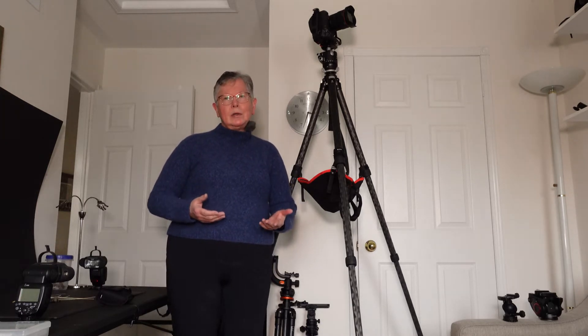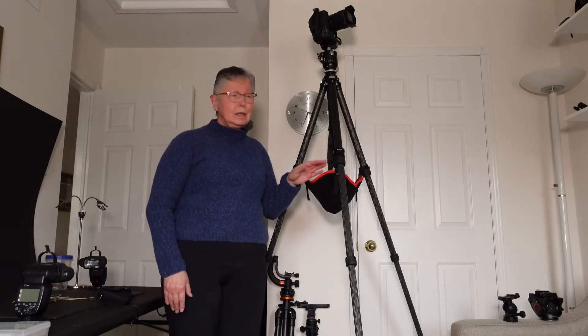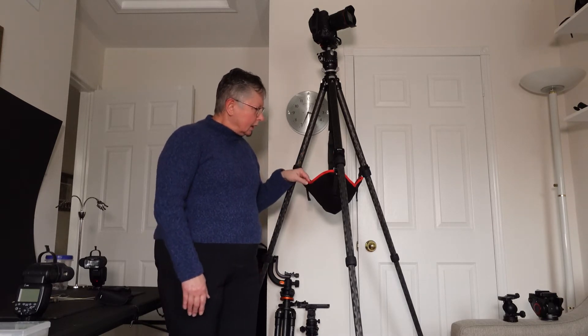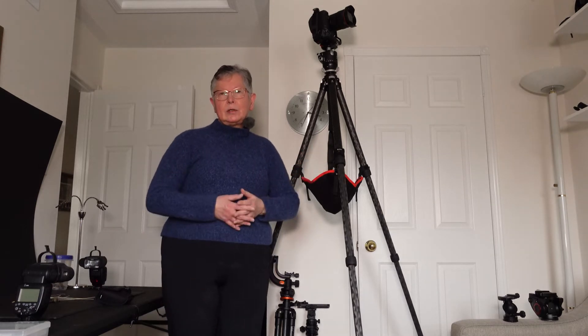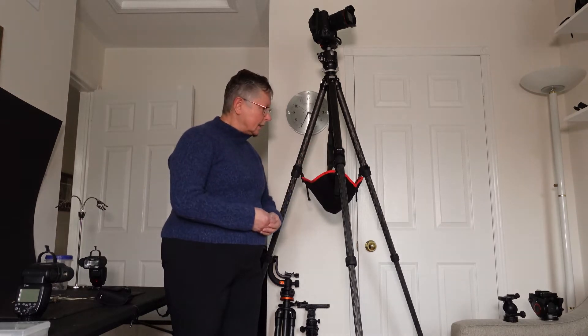Some of you might be wondering what the little satchel is hanging off the middle of the tripods I've shown you. That's called a stone bag — a really neat thing I found on the B&H website. It allows you to attach to your tripod a small place to temporarily store things off the ground, so you don't have to put them down and risk getting them dirty or losing them. Stone bags are about ten dollars, easily detachable and attachable to any tripod or set of legs, and they've served me enormously well, saving my aching back from having to bend down.